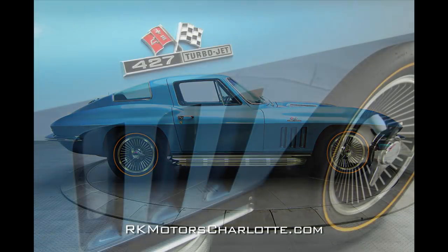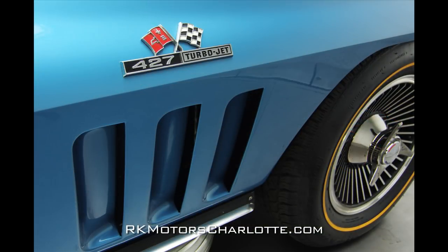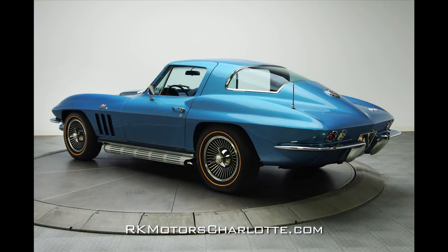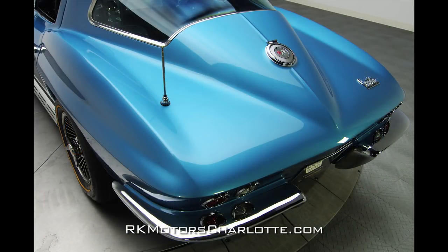The front fenders rise above the hood line and feature vertical heat extractors that sit below pristine chrome C2 cross-flagged emblems. Stainless rocker moldings sit above the car's original optional side pipes, which feature original modern-looking stainless heat shields.